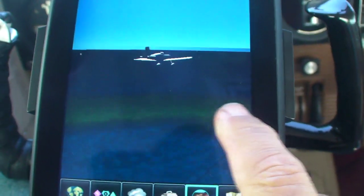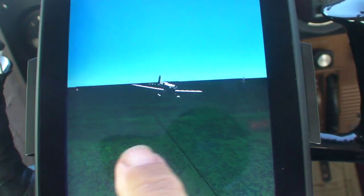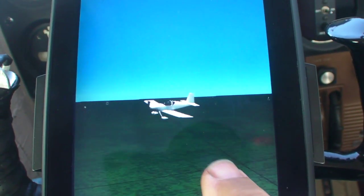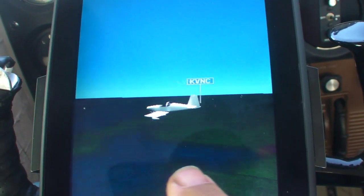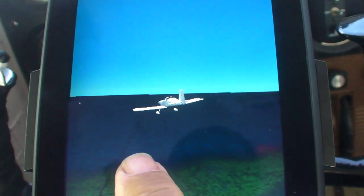Here's one cool feature of 3D vision: touch the screen and you can finger-scroll 360 degrees around the airplane. The synthetic vision shows all the obstacles and terrain, so you can see everything around the airplane, including what's behind you.